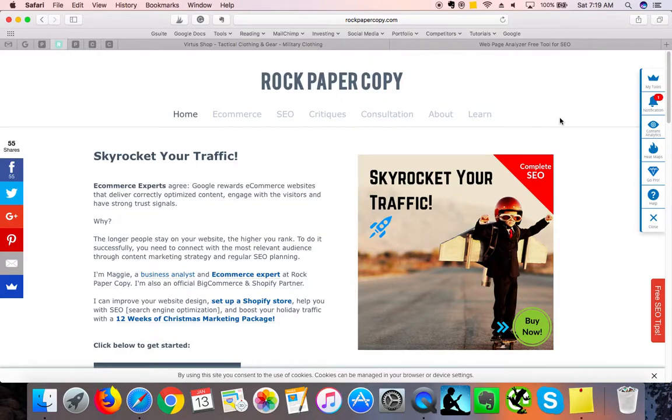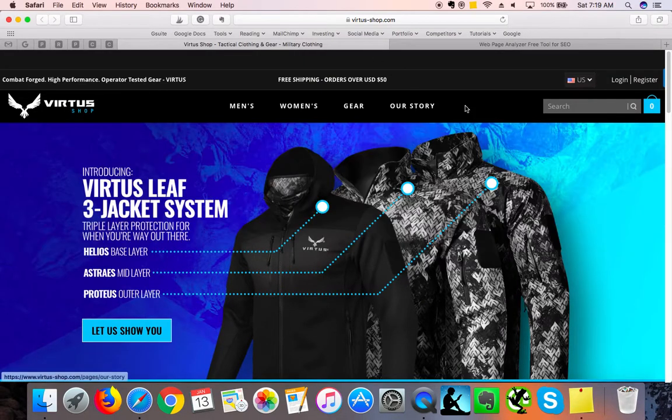Hi guys, this is Maggie from Rock Paper Coffee and you can find us on www.rockpapercoffee.com. We can help you with SEO, social media marketing and website optimization. In this video critique I am reviewing a website — VirtusShop.